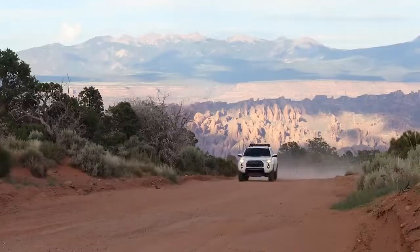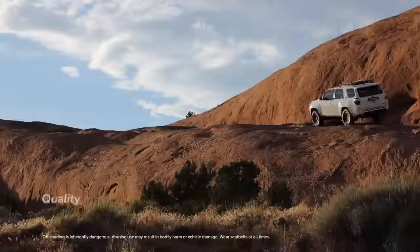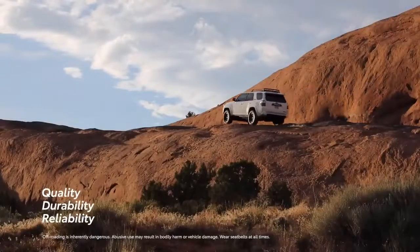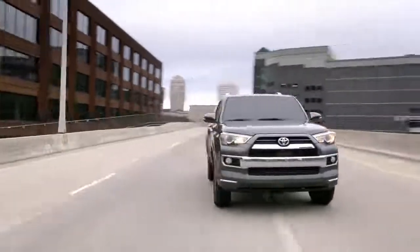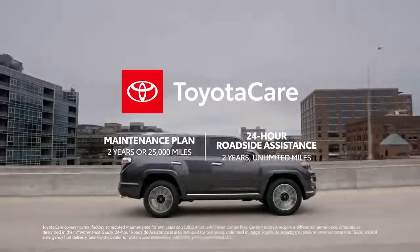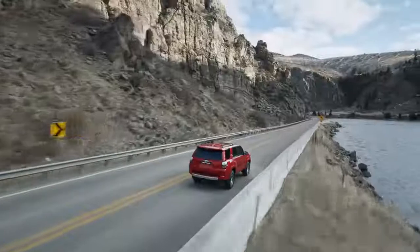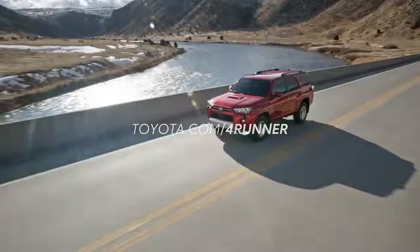When you consider 4Runner's reputation as an off-road leader for 40 years, then factor in Toyota's world-class reputation for quality, durability, and reliability, its famously strong long-term cost estimates, and the ToyotaCare maintenance plan for 2 years or 25,000 miles — whichever comes first — as well as roadside assistance for 2 years with unlimited mileage, there's no doubt that 4Runner is the ultimate adventure companion.